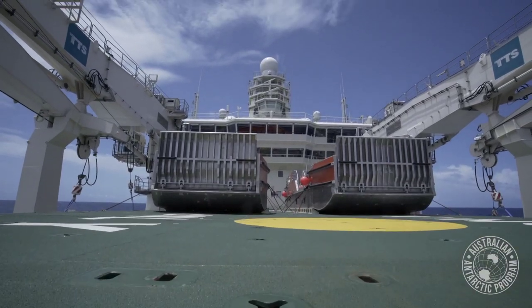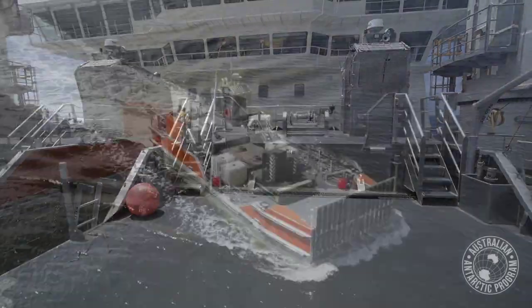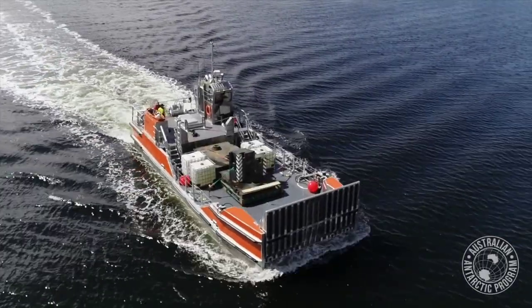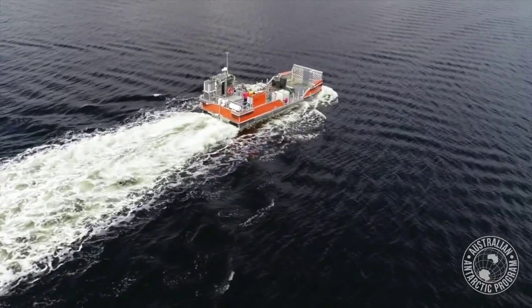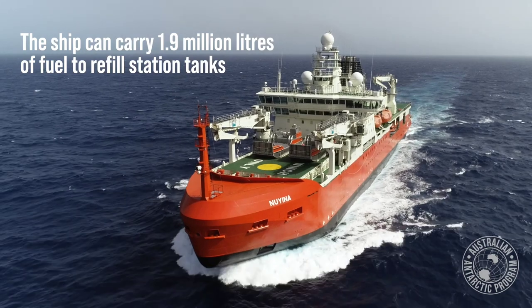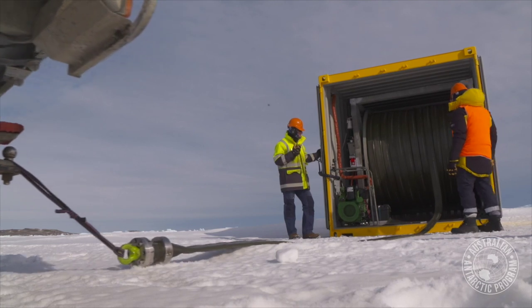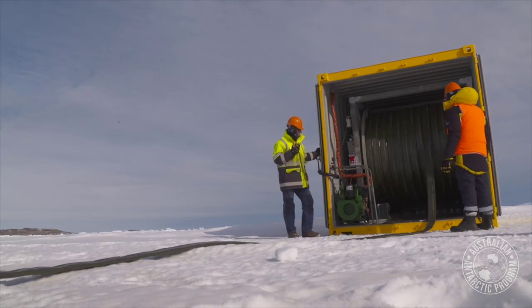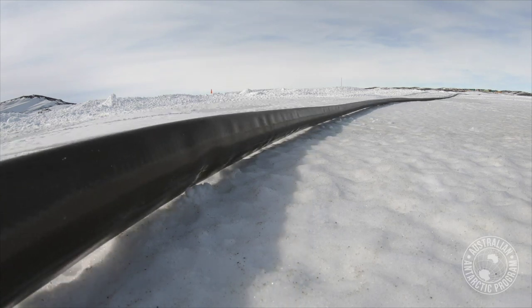We've got two barges on the foredeck. Both of those are capable of carrying over 45 tonnes, so if we've got both of those moving it's going to be a lot more equipment than we've ever been able to move before. We can actually refuel two stations now — in the past it's only been one at a time — so it should be a far more efficient cargo transfer moving into the future.